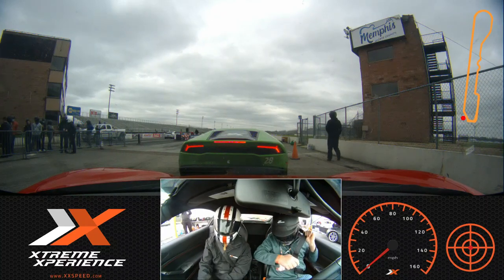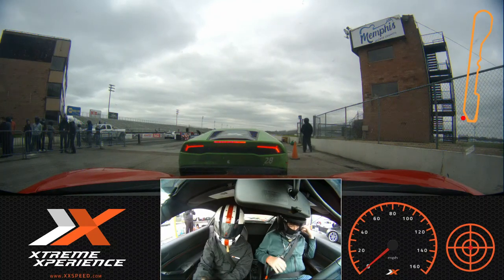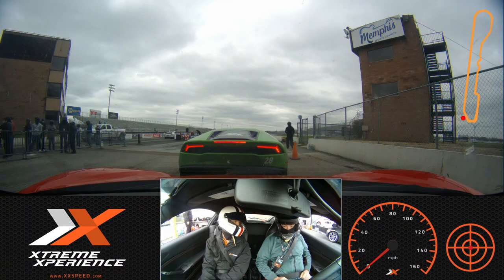Let's get you buckled up, make sure that we're all safe. What is your name? Chris. I'm Brian. Nice to meet you. Good to meet you.